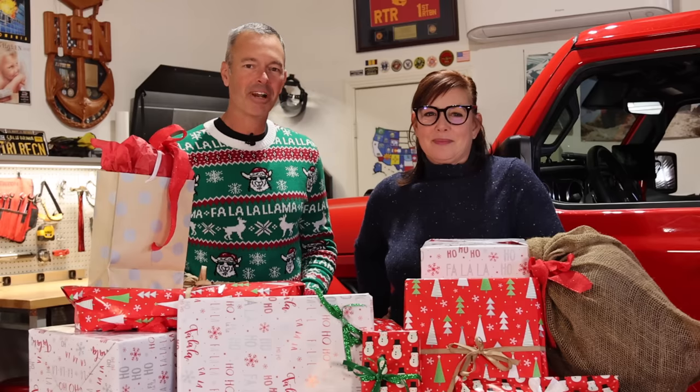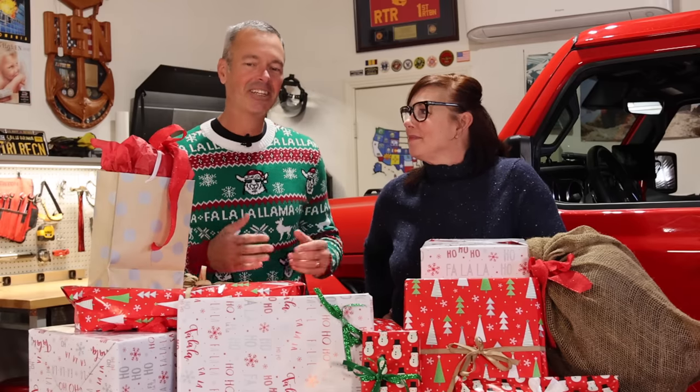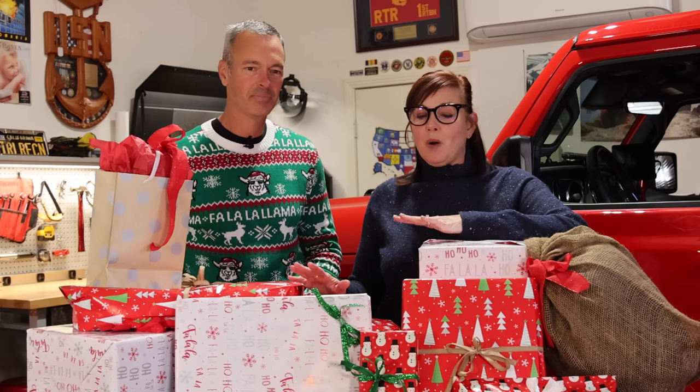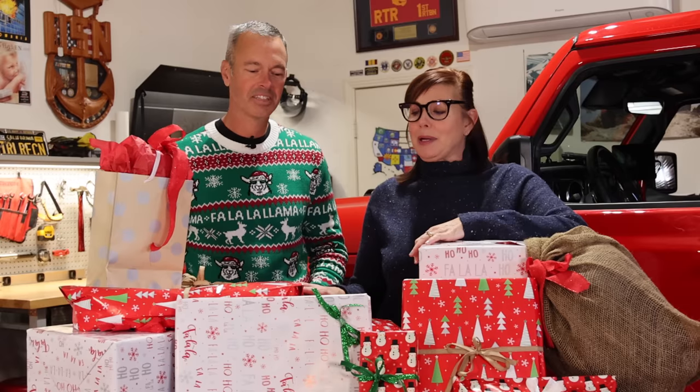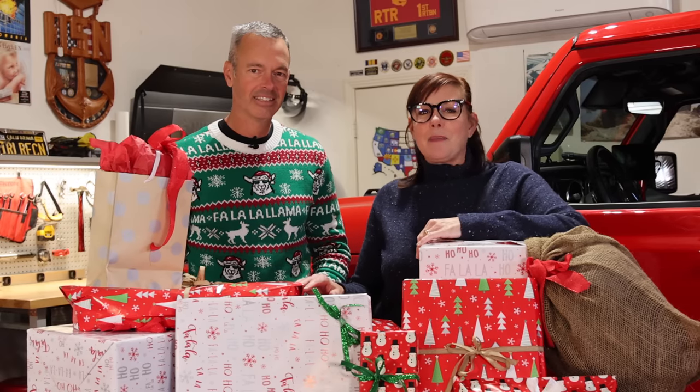Welcome to Trail Recon. I'm Brad. I'm Regina. Today we've got all kinds of great holiday gift ideas. A lot of these will make the perfect present to add some comfort and convenience to your next adventure. While these are absolutely not necessary to have a great time on the trail, it's the holiday season, so they'll just take things up another level. I think anybody would love to have one of these sitting under the tree.